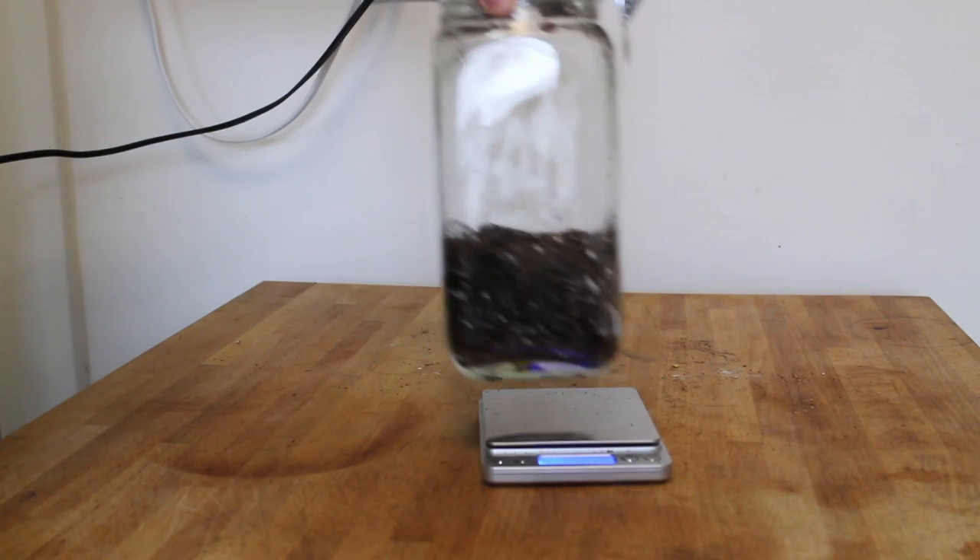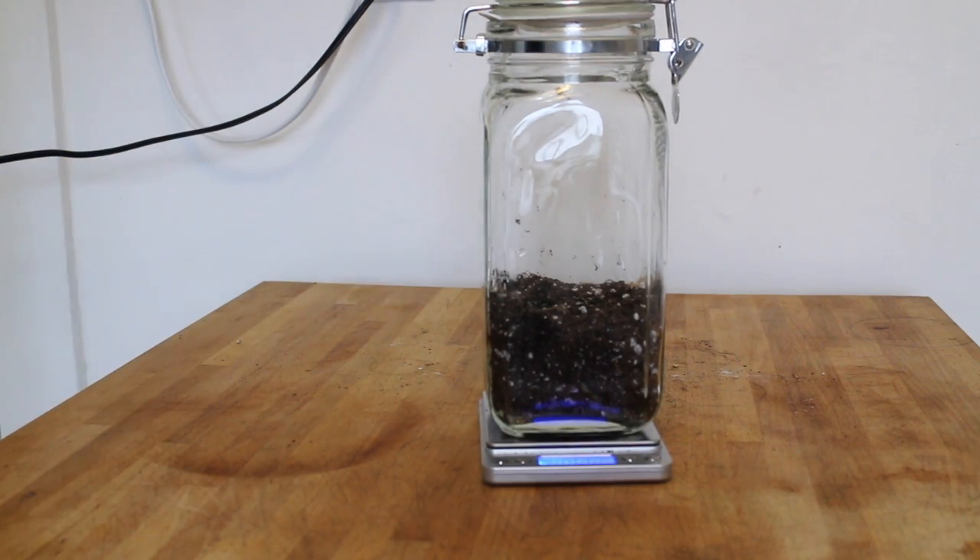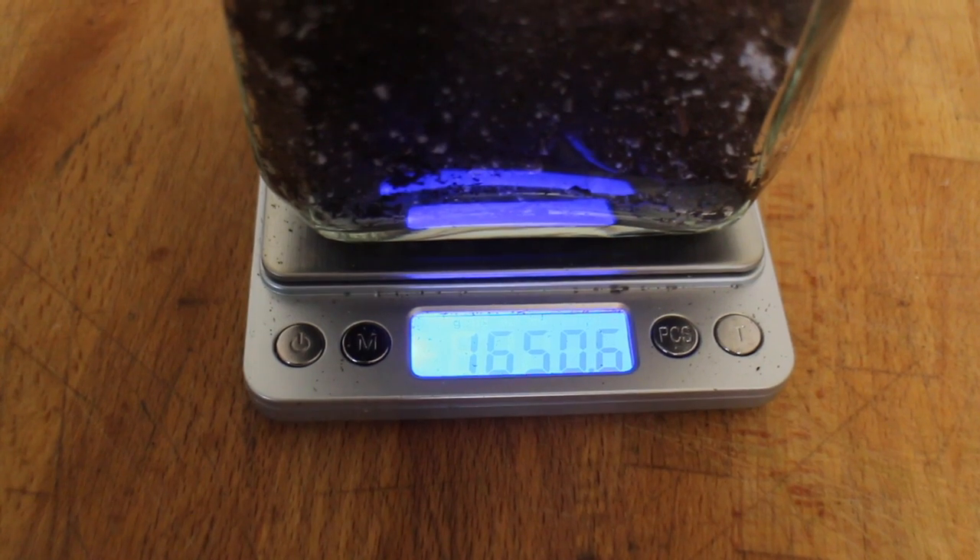Very simply, I put some seeds in a jar with some soil and some water, and I closed the jar and weighed it. Then I waited and let the plants grow and weighed it again. Actually, I'm going to weigh it again for you right now and we'll see. Who knows? Maybe the matter has changed, maybe it's become more massive. I expect it hasn't. Let's take a look.